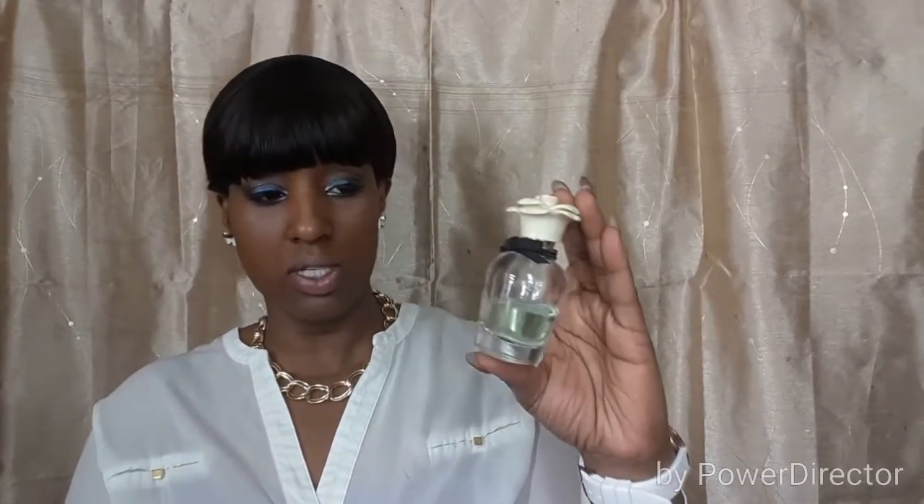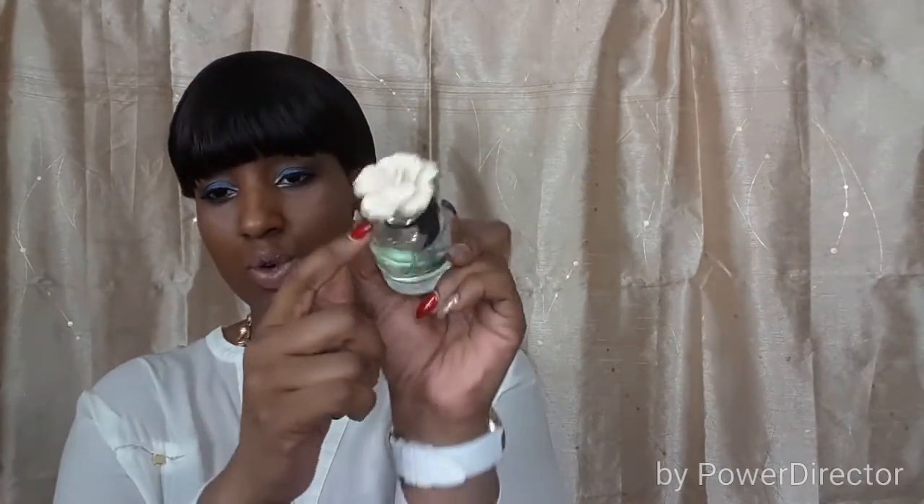The next one I have is Dolce by Dolce & Gabbana. This is more of an evening fragrance. It's just a nice floral with maybe a hint of vanilla and a hint of rose. It's really good. I love the bottle — it's a nice little elegant bottle with a cute little top. This is just a nice elegant going-out-at-night fragrance. Just spritz here, spritz here, and you're gone. Don't rub it in, just spritz and you're gone. It is great.